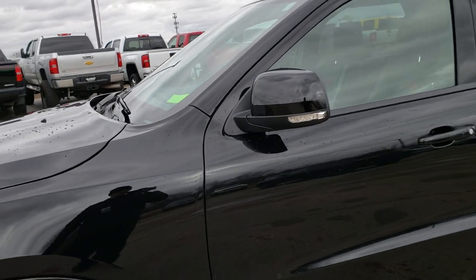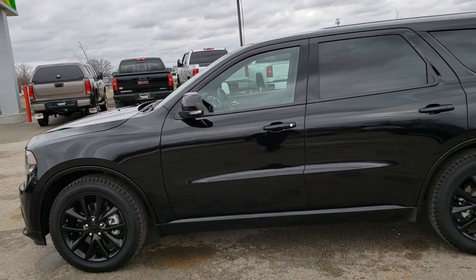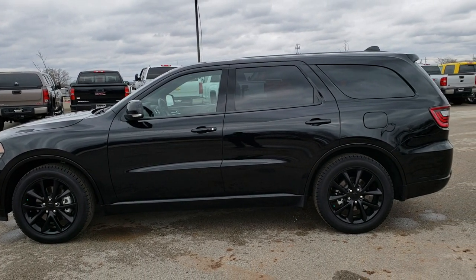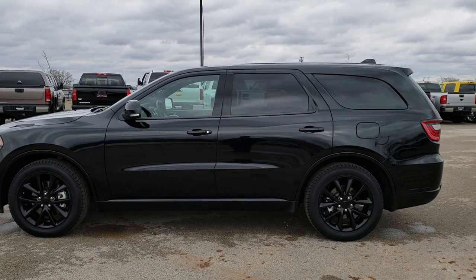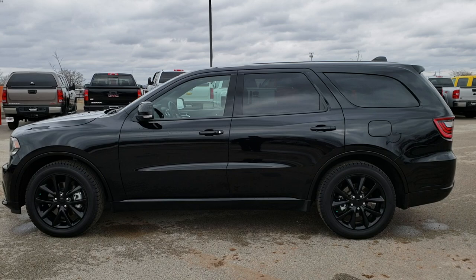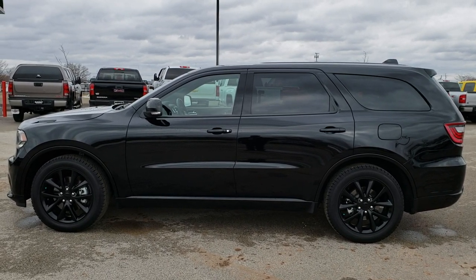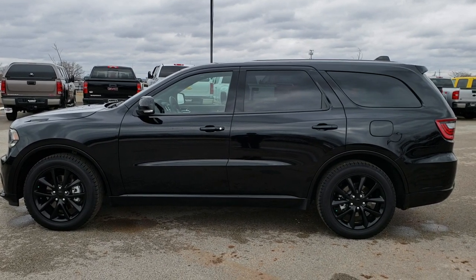Four brand-new tires, super clean, loaded up — this is the one. Make your move before this one's gone. To see more pictures of this Durango or one of our other 450 new and used cars, trucks, SUVs, minivans, Wranglers — you name it, we got it. Go to our website, www.summitauto.com — full pictures and descriptions of every single vehicle on our lot, and videos of every single used vehicle.